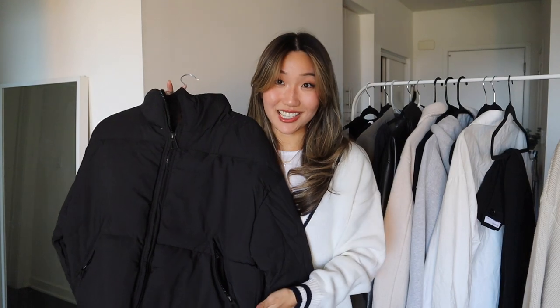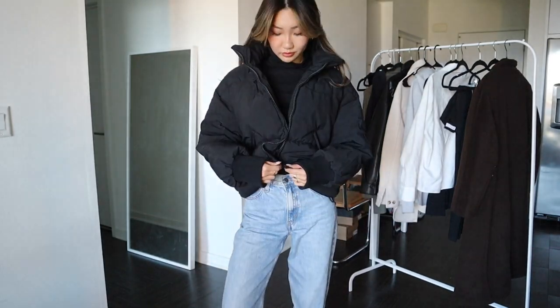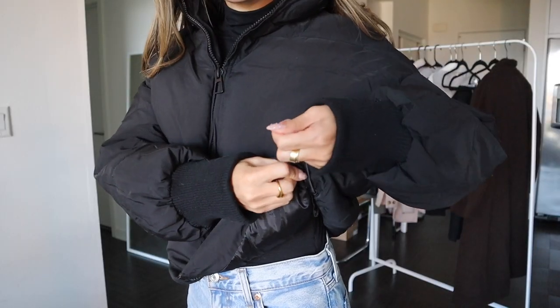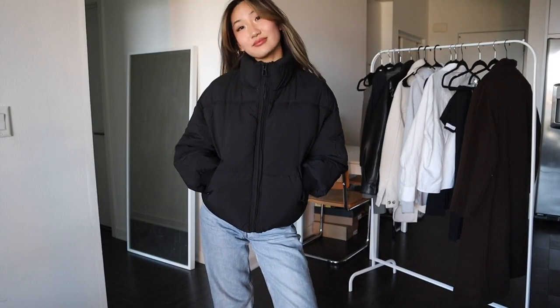For my winter girls, a puffer jacket is the number one thing you need to keep warm. I think a black puffer jacket is the perfect closet essential because it goes with everything. I love this one — it's not super cropped but gives you a nice shape on the bottom. It has drawstrings to make the hem tighter, pockets, and it zips all the way up to keep your neck warm.